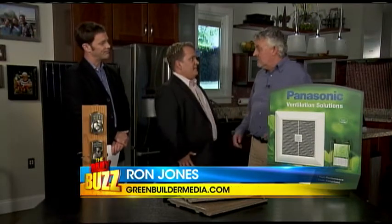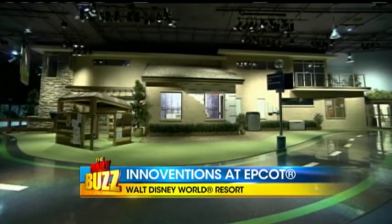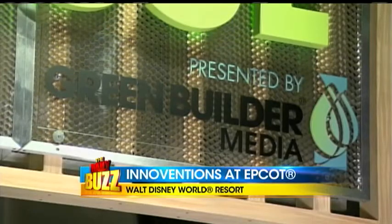Ron Jones and Brad Larson from KillerApps.tv are here. Ron Jones with Green Builder Media's. Tell me about this whole place. Vision House is really a series of demonstration projects that we build around the country, to introduce people to technologies, systems, and products that will help to make their lives more sustainable.